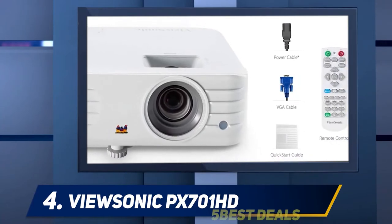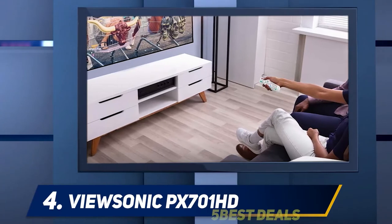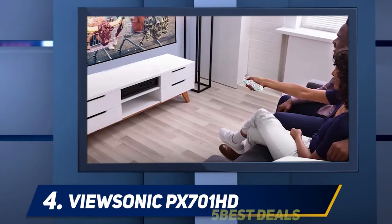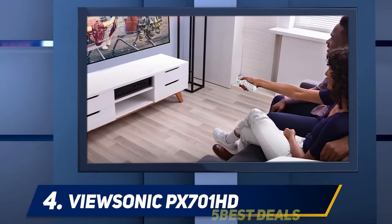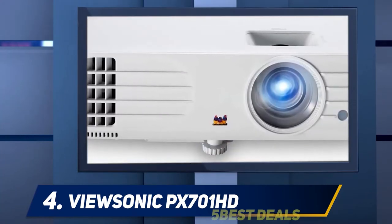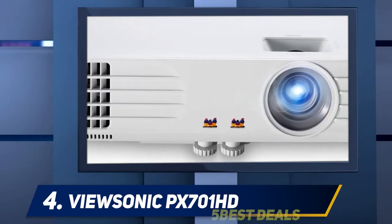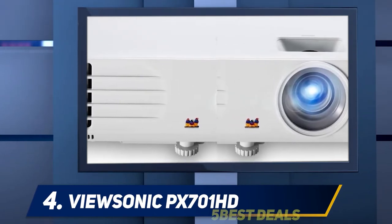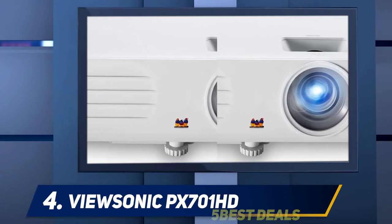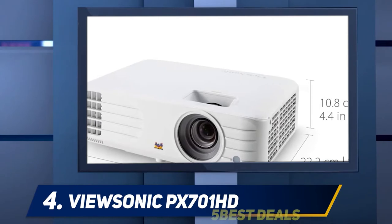Like the TH585, the PX701HD offers native 1080p resolution, a low lag time for snap responses in games, a picture mode that brightens dark areas in game scenes to reveal hidden dangers, and another mode for watching movies that delivers more dramatic-looking dark scenes and better contrast. It even offers the same 3,500 lumen brightness rating. It's an able Full HD projector choice.